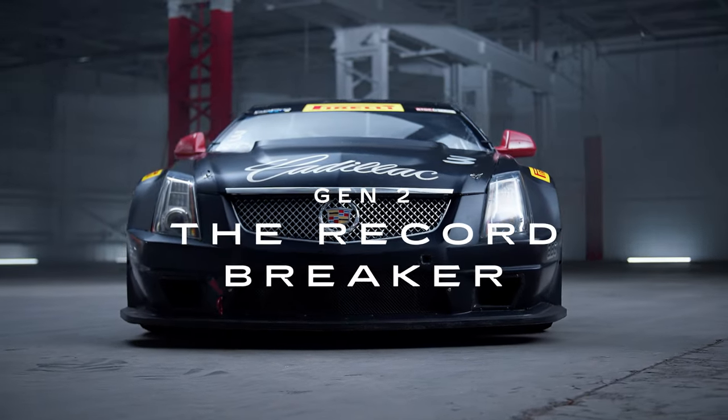We are about to celebrate our 20th anniversary of V-Series, which obviously is a really significant milestone. As part of the celebration, we really wanted to bring a lot of the stories through the generations to life.